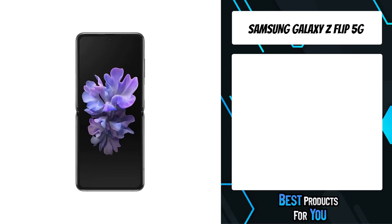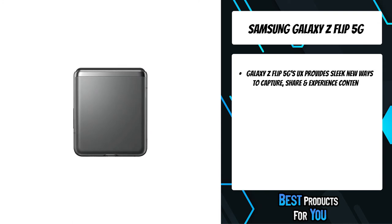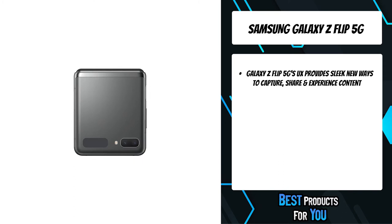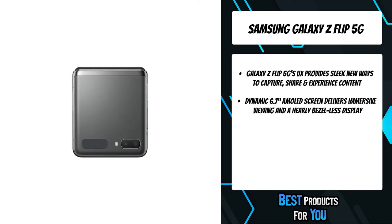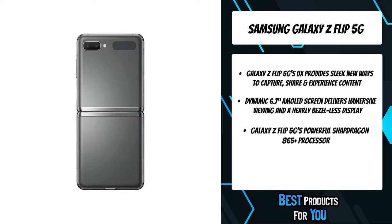The fourth product on the list is the Samsung Galaxy Z Flip 5G. The Galaxy Z Flip 5G is an expansive experience with a revolutionary folding glass display. Its sleek design flips closed for pocket portability — compact, smooth, clear, and utterly seamless.